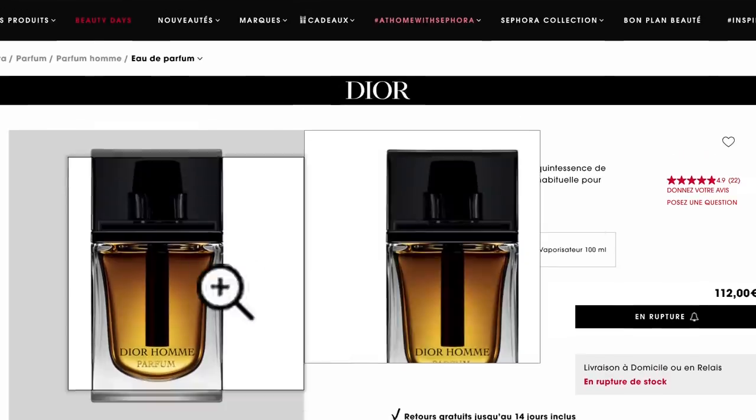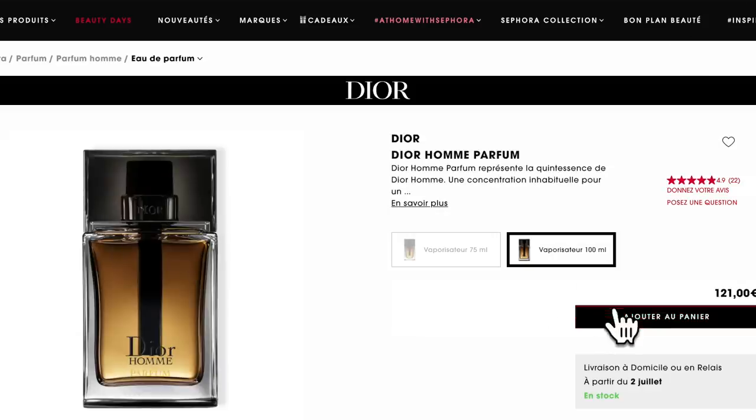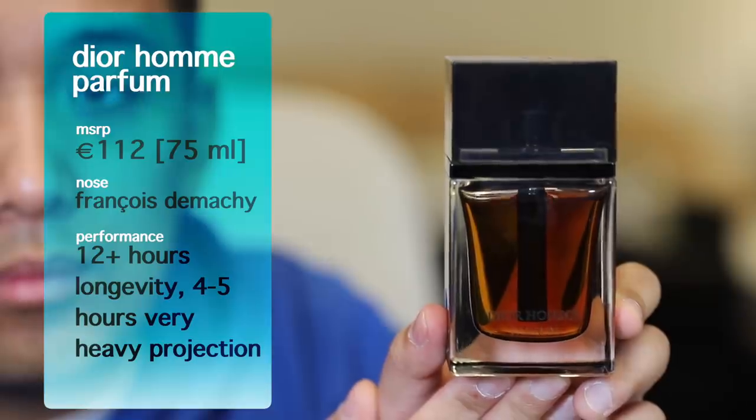Moving on to another expensive fragrance worth it — at 112 euros, around $125 US, this is Dior Homme Parfum by Christian Dior. Just so you know, this is being phased out in its 75ml form and upgraded to a 100ml presentation at 121 euros. After reading Fragrantica reviews, people say it's relatively the same — but I'm telling you to find this 75ml version at retail if you can, because to me this is without a doubt the greatest Dior Homme fragrance ever.